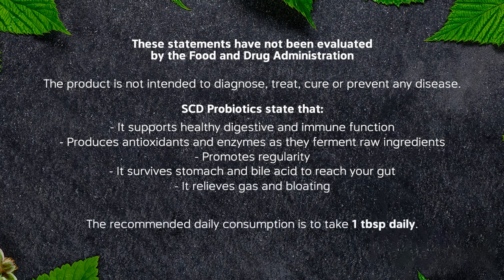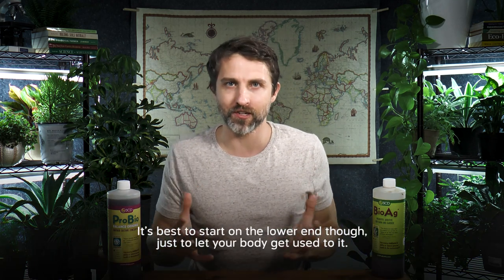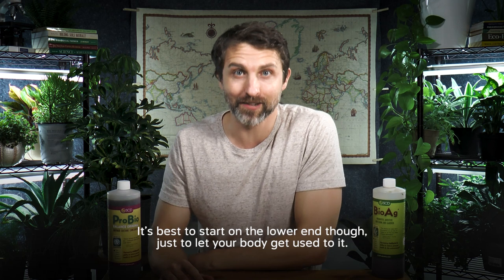They recommend taking a tablespoon, and you can take up to three tablespoons per day. It's recommended to start lower though, because if you haven't taken probiotics before, it could be quite a shock to your system and you might become very regular at first. So start low.